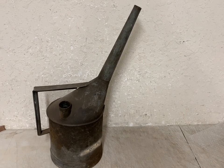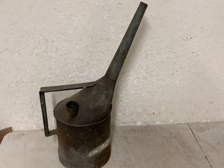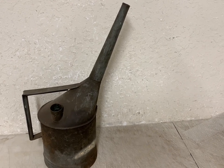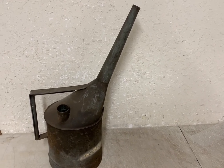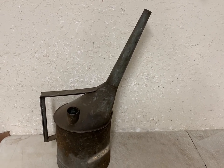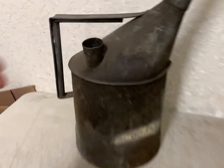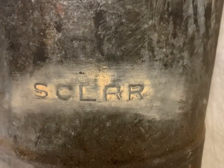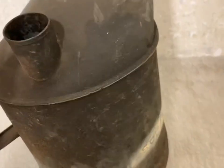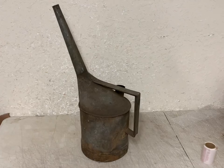This old oil can here — I've had it for quite a while in my store. It finally sold for $42.49. It's a Seaboard Coastline Railroad oil can — pretty neat, got 'SCLR' on it. Nice old piece, plus shipping.